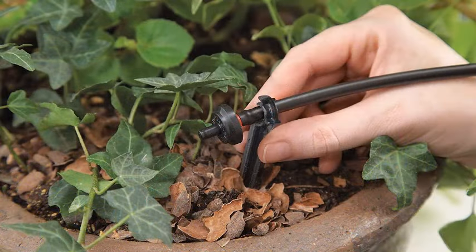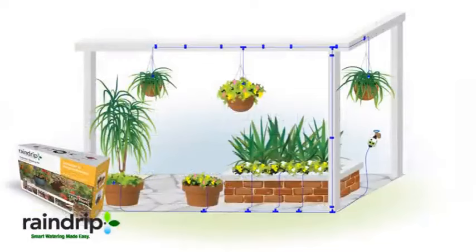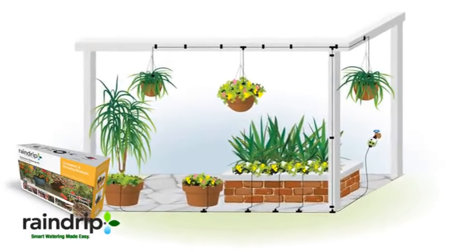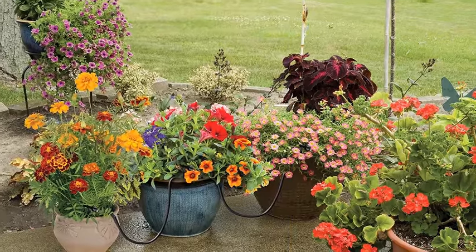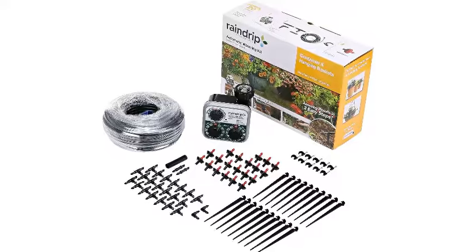The kit includes all necessary components for easy installation, including tubing, emitters, stakes, and connectors. With its user-friendly design, even gardening novices can set up the system quickly and efficiently. By utilizing drip irrigation technology, the Raindrip R560DP minimizes water waste by delivering water directly to the plant roots, reducing evaporation and runoff. This eco-friendly approach not only conserves water but also promotes healthier plants by preventing overwatering.